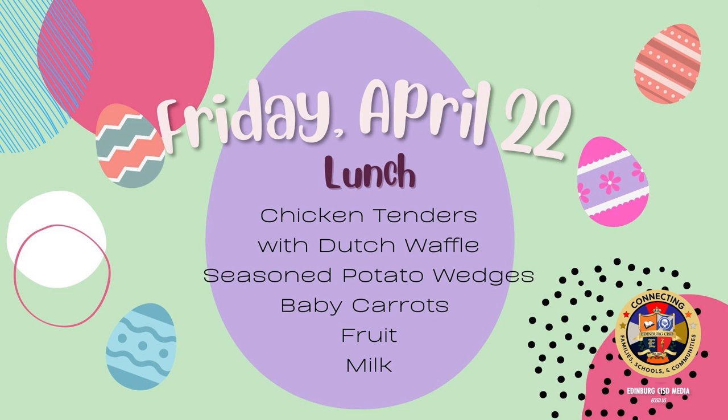On Friday for lunch: chicken tenders with dutch waffle, seasoned potato wedges, baby carrots, fruit, and milk.